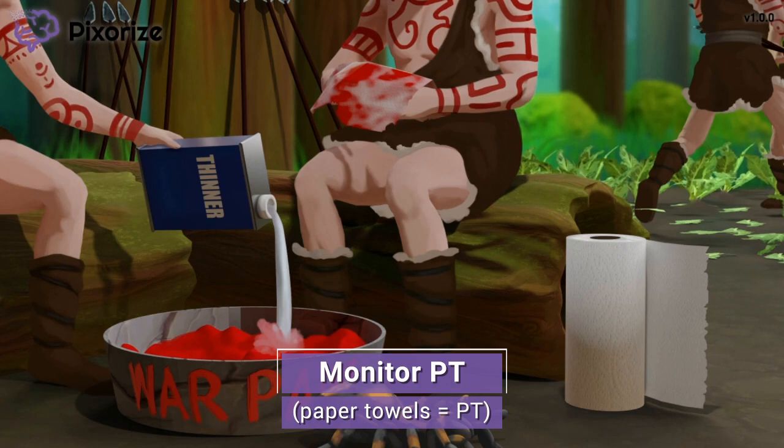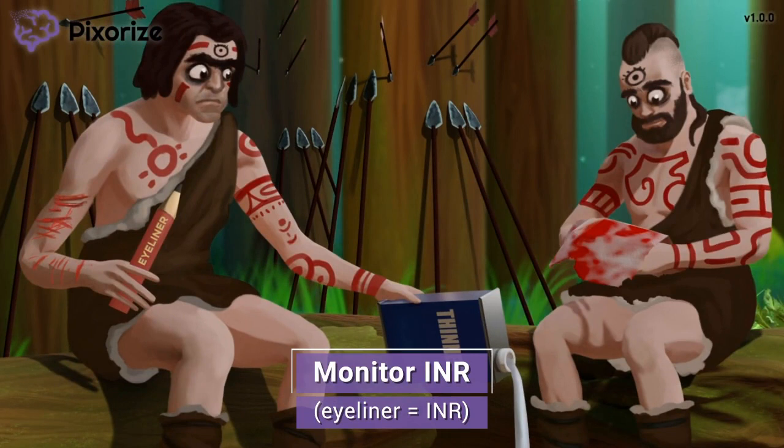You'll want the PT value to be two or three times the patient's baseline. In real life, this is really hard to calculate, so we've got an easier way to track this. Take a look at the eyeliner that one of the warriors is holding — in addition to the war paint, the warriors are wearing thick eyeliner. This eyeliner should help you remember INR, as in I-liner for I-N-R. INR stands for international normalized ratio, another lab result actually derived from the PT we just talked about.